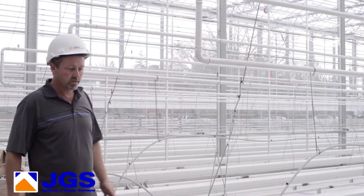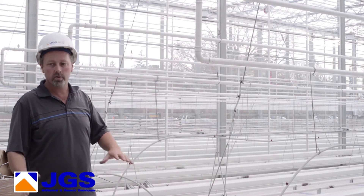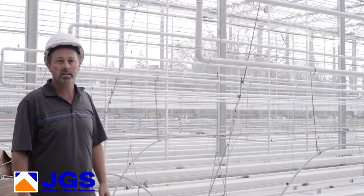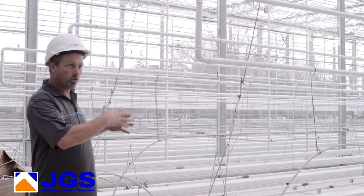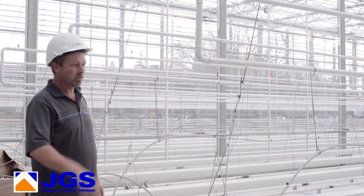Each trough is individual. The irrigation on each one can be controlled, so if you're only utilizing one or two of the troughs, that's fine. You don't have to do the whole facility at once, as you can see with the equipment here.